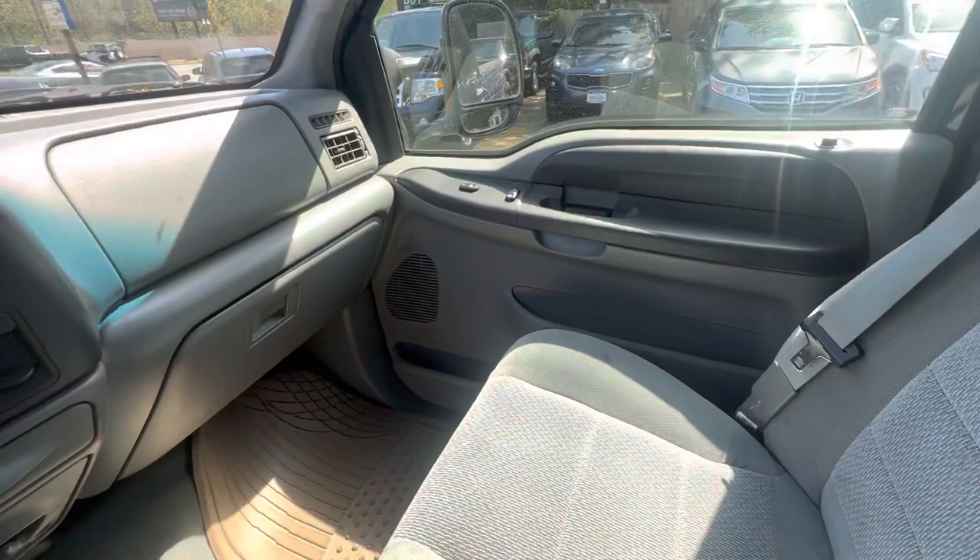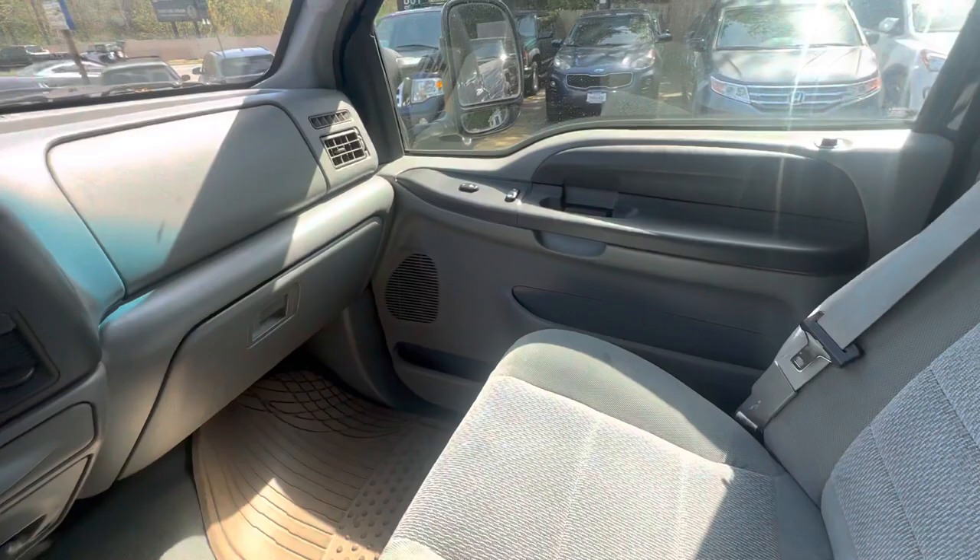All these buttons are working, you got your trailer brakes right there. Seats are in great condition, no cracks on the dash, and it doesn't appear to be any cracks on the windshield either. I'll start it up for you real quick.